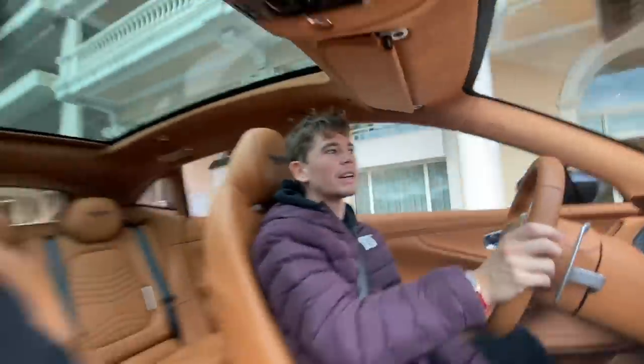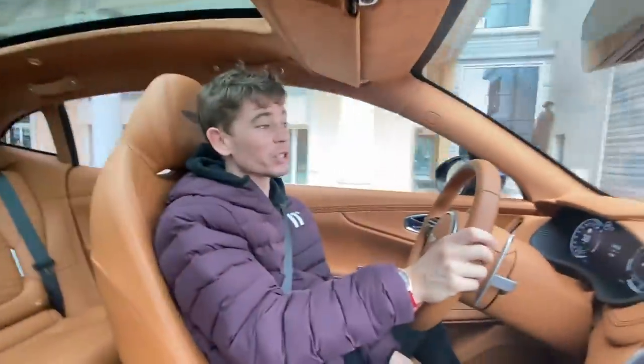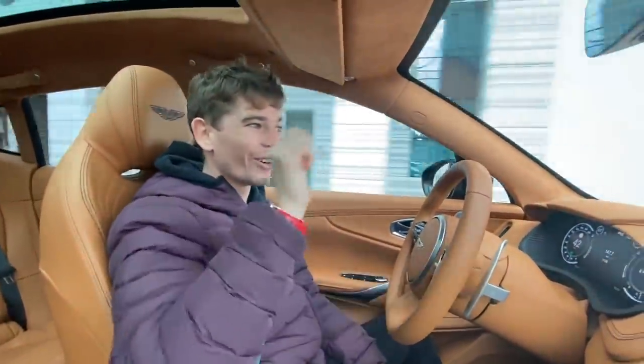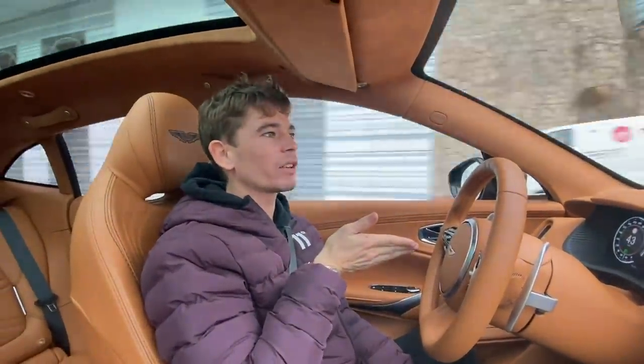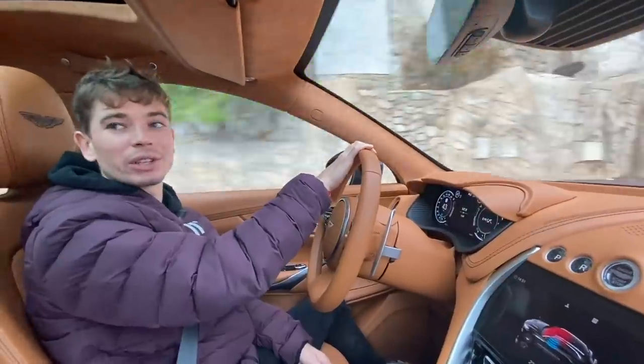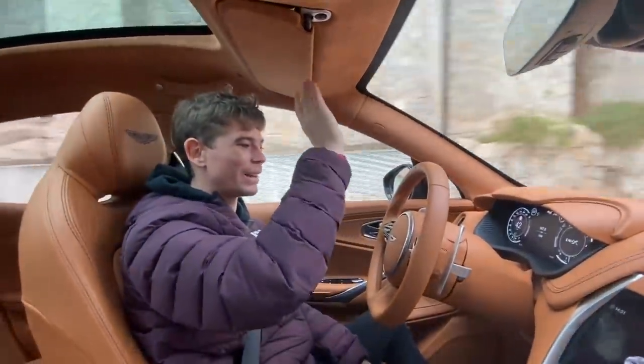I've got Kerwin here — say hi. Hi. He doesn't speak much English, so that's going to help us a whole load today. We're in the DBX. That's the Aston Martin DBX, which is lovely. Not electric, so we've got plenty of fuel to keep going.